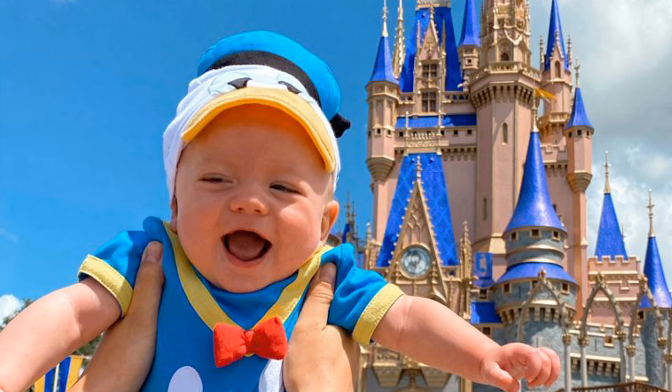Hi guys! Welcome back to my channel. Today I wanted to talk about bringing babies to Disney, because I think a lot of people are going to be super surprised when they learn what rides you can bring babies on — as in really tiny babies.